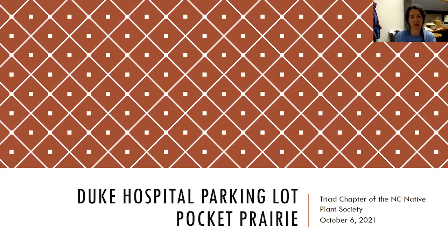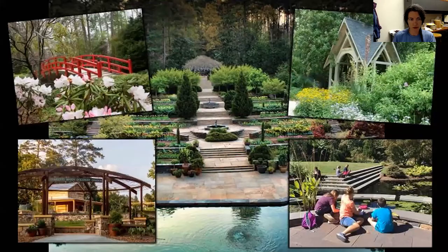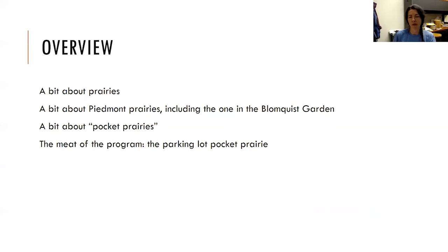Tonight I'm going to be talking a little bit about our Duke Hospital parking lot pocket prairie, which is a fun little alliteration. If you don't mind waiting until the end to ask questions or putting things in the chat, Ken's going to be moderating and we'll get to those at the end. So here's sort of the overview of what we'll be talking about this evening.